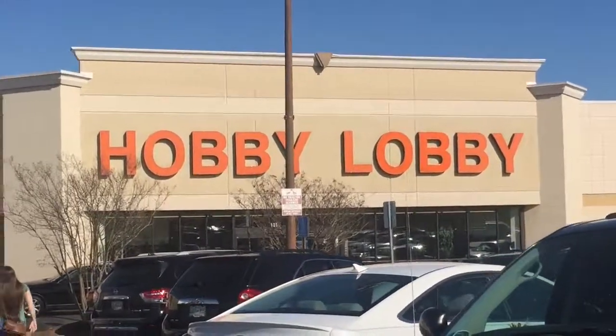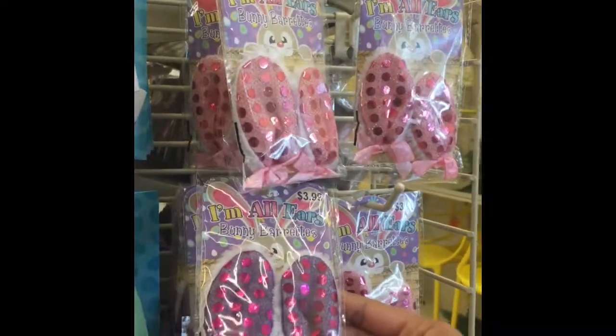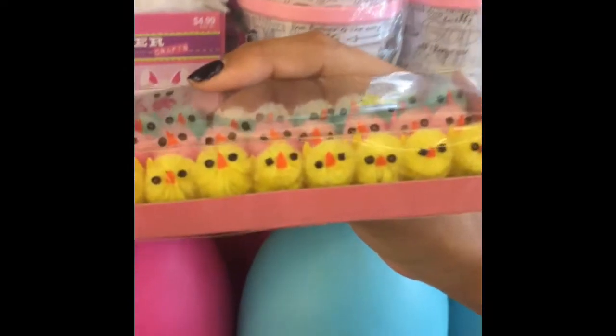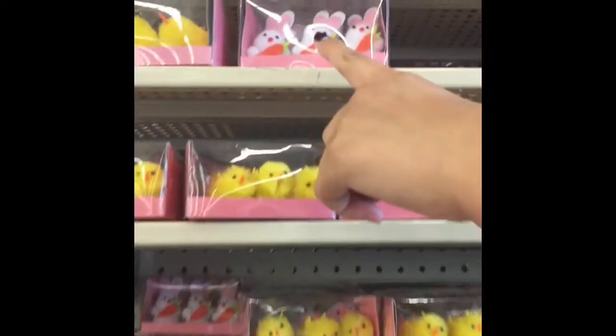Next, we're at Hobby Lobby. Inside, the first thing that I looked at was these bunny ears — you might have seen them if you watched my All My Dolls video. And my mom just had to show this 40% off sign. They also have little mini chicks. These ones are a little small, so I think these are a better size for American Girl. They also have little bunnies.